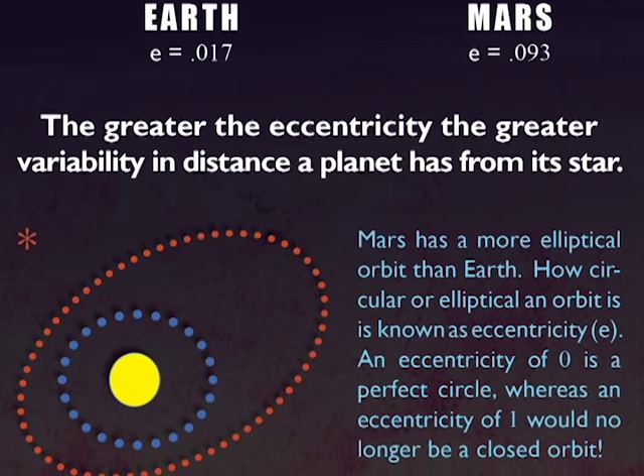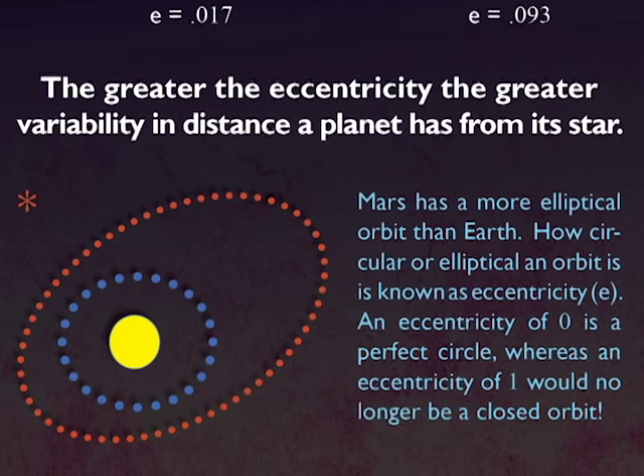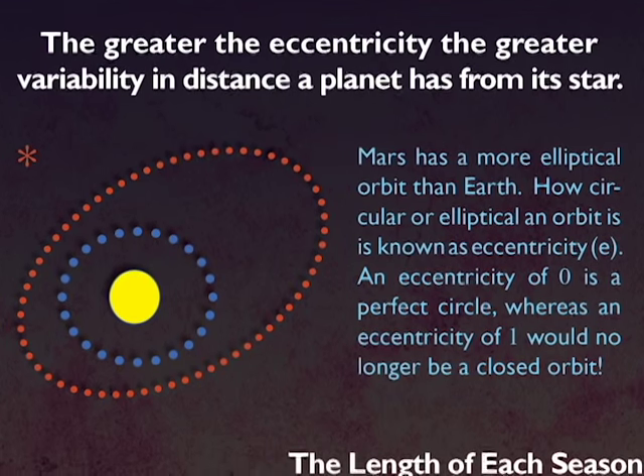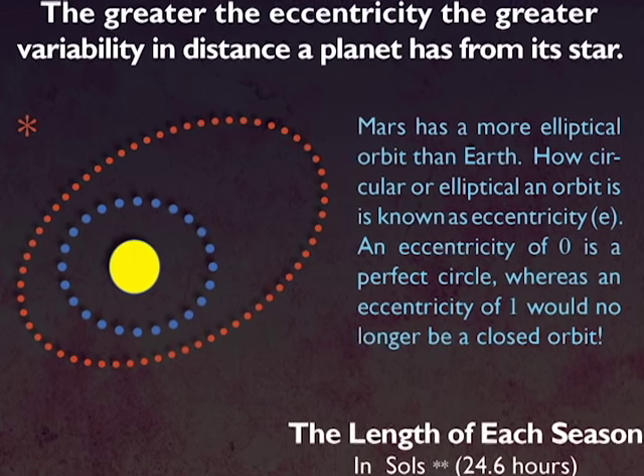Mars is much more eccentric, meaning its orbit more closely resembles an oval than a circle. During some periods of its year, it is much closer to the Sun and gets more solar radiation than other times of the year.